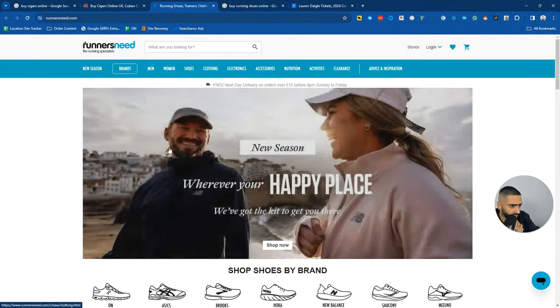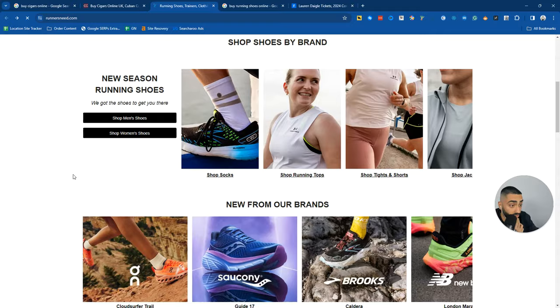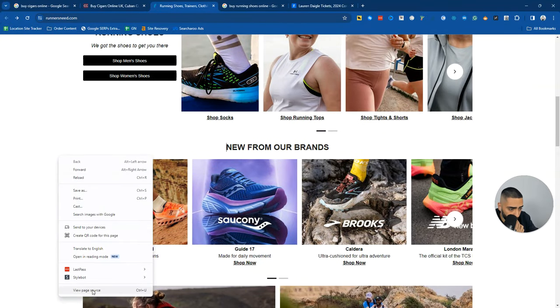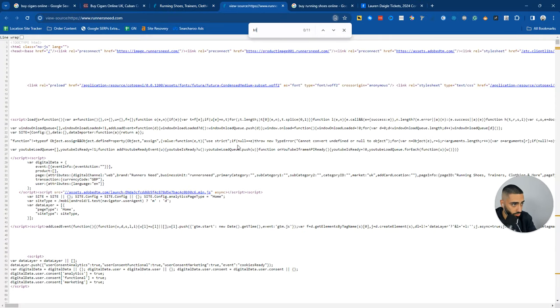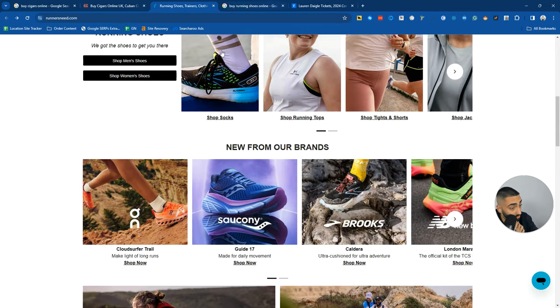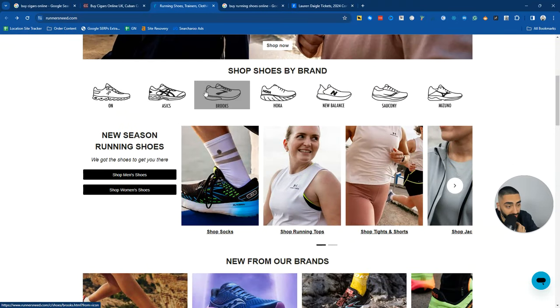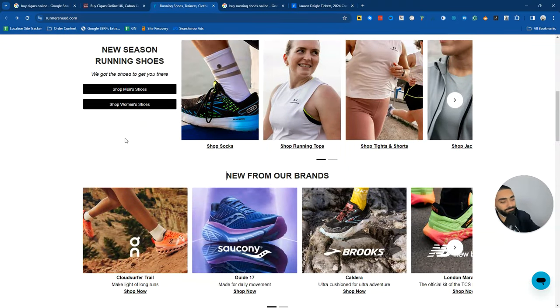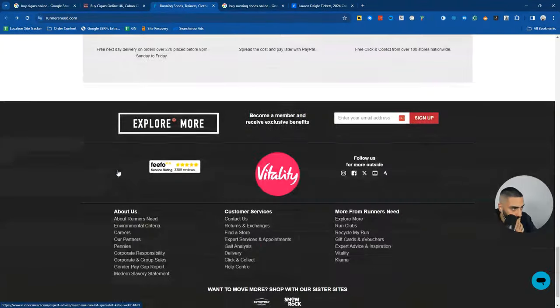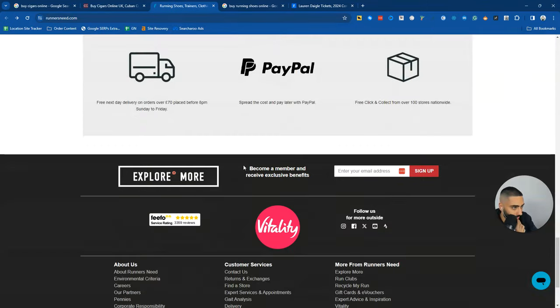One thing I will take a look at is whether Runner's Need even has an H1. Looking at the page source - very interesting - they don't actually have an H1 either. So again, they could improve upon that just to build a little bit more of an SEO-friendly homepage.